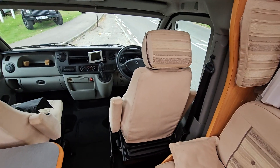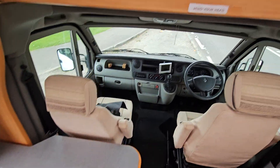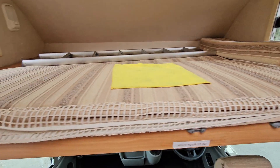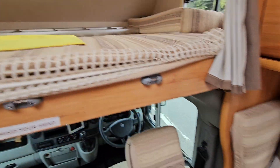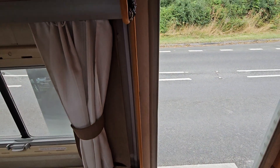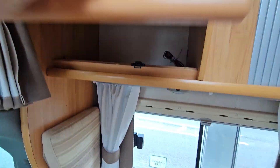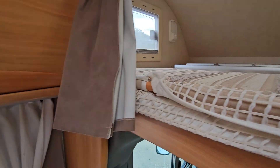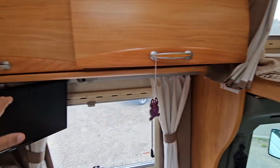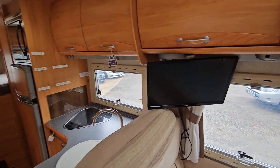Both these front seats turn around — they're both captain's chairs — so they turn around to make a dining area. We've got a double bed up there, that's the other ladder for the back part of the truck. So that's the sort of lounge area. There's some storage space up here with mains plugs, lights either end of the bed, a roof light, more storage, and the TV. There is another TV at the back in the back bedroom.